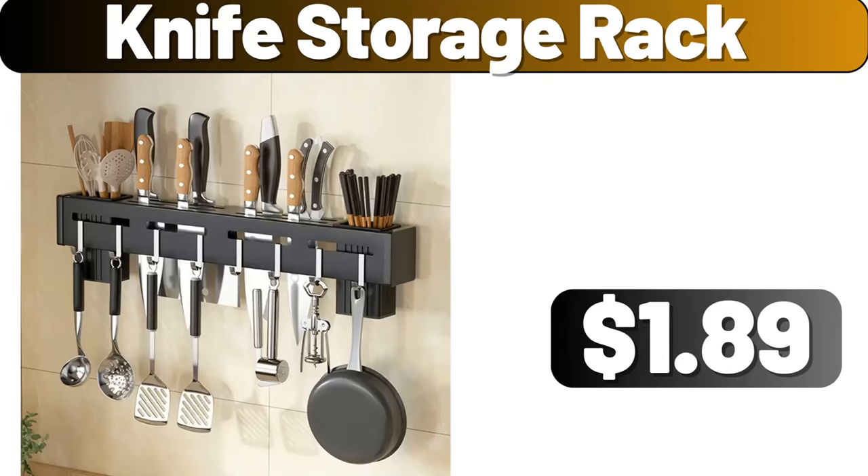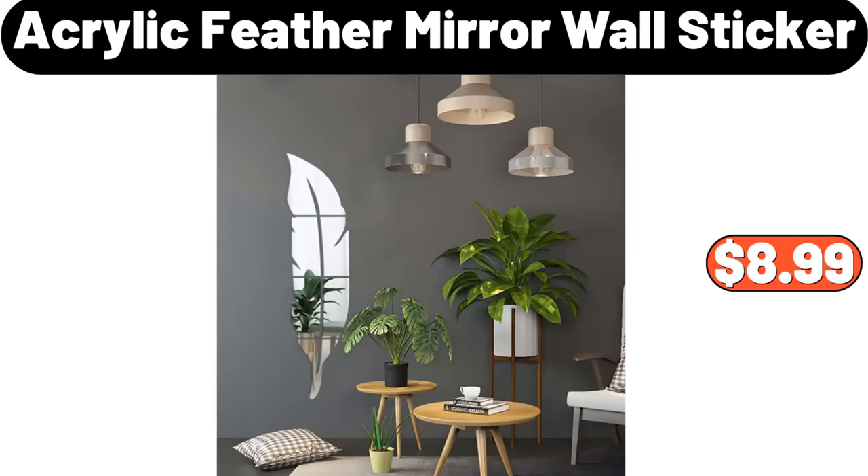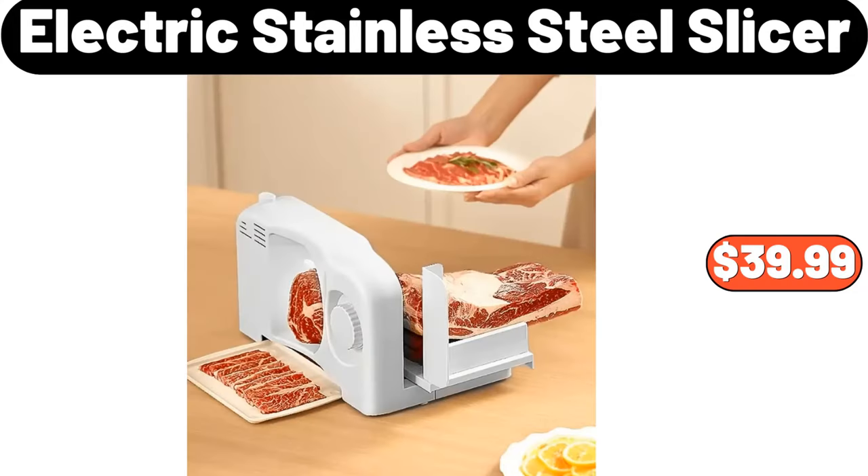Knife Storage Rack, $1.89. Acrylic Feather Mirror Wall Sticker, $8.99. Electric Stainless Steel Slicer, $39.99.